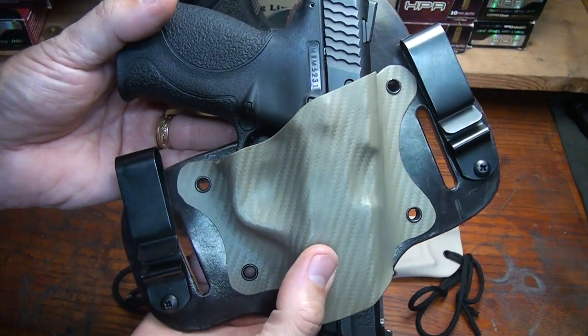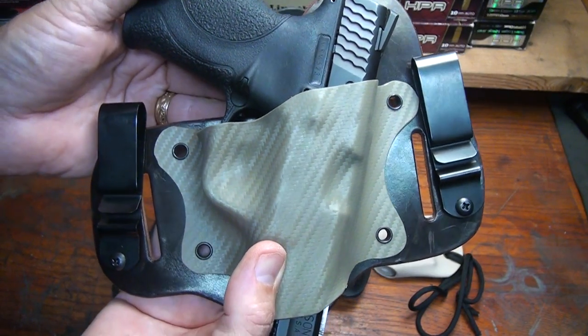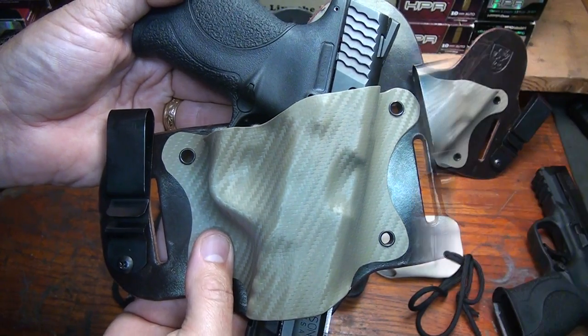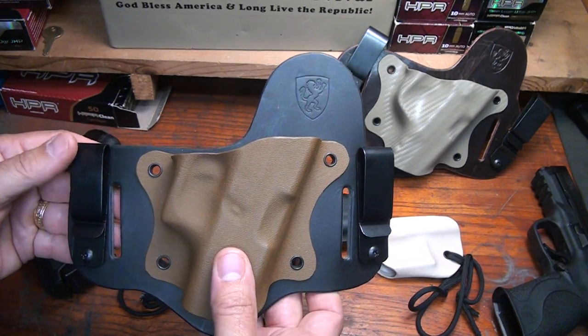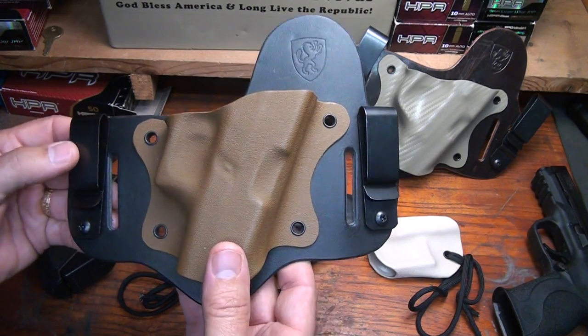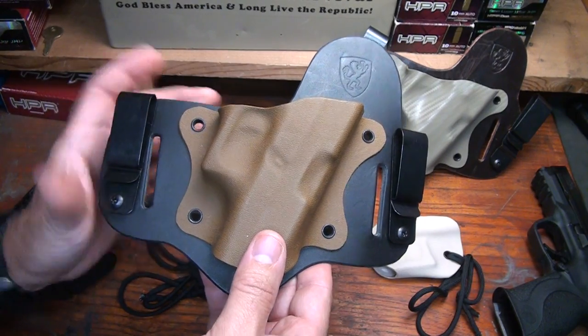As far as hybrid holsters go, I feel like the Aegis Armory Shield is one of the top hybrid holsters on the market, if not the best. The hybrid holster, while it's a great concept, if it's not done right, it can really be uncomfortable. But I believe Aegis has really made this a high priority for quality and paid a lot of attention to detail.